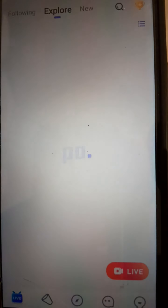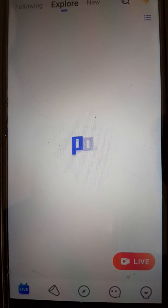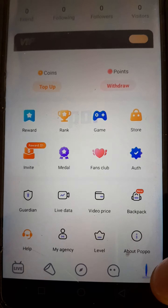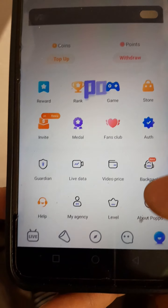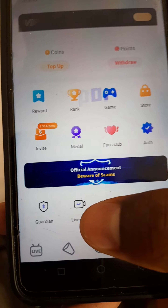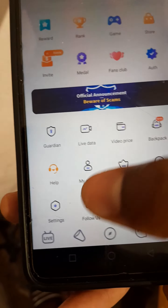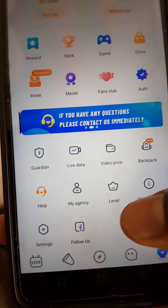Hi, Dog Mountain here. I'm here to show you how you can leave an agency on Popolive. So this is what you do — you go to Popolive. Once you are in, make sure that you click the profile tab, the one which is in the bottom right corner.